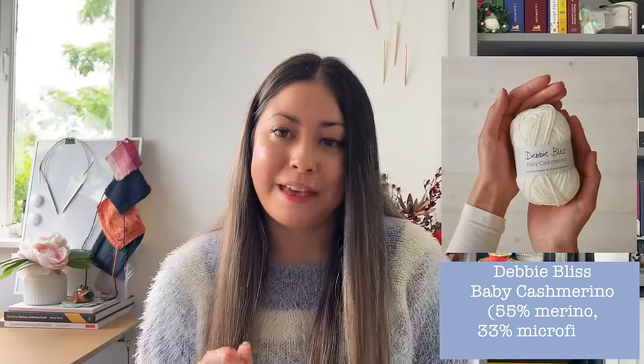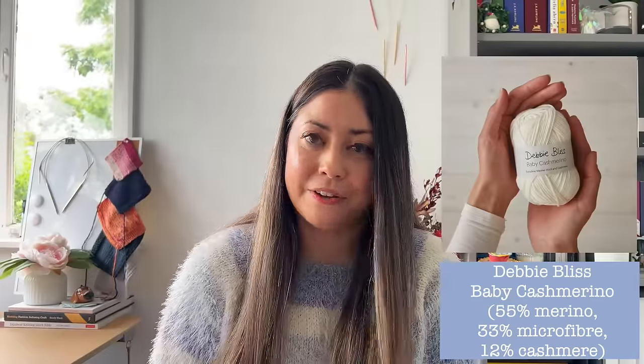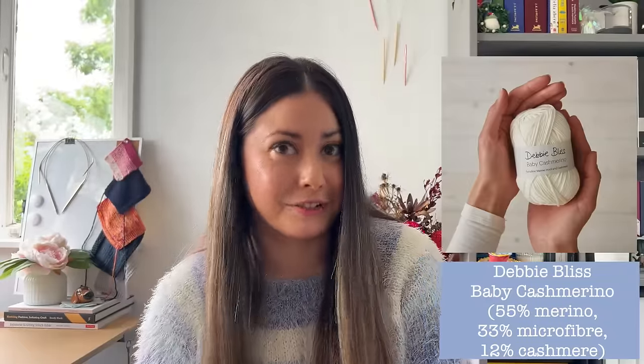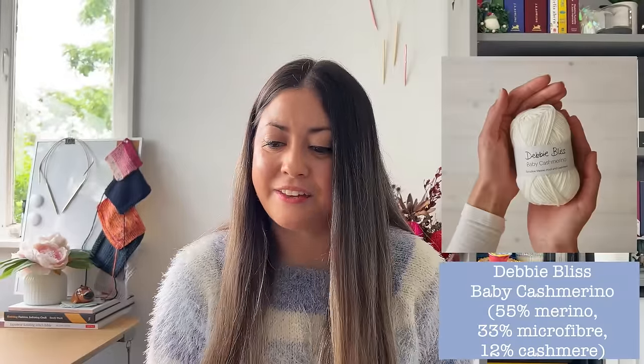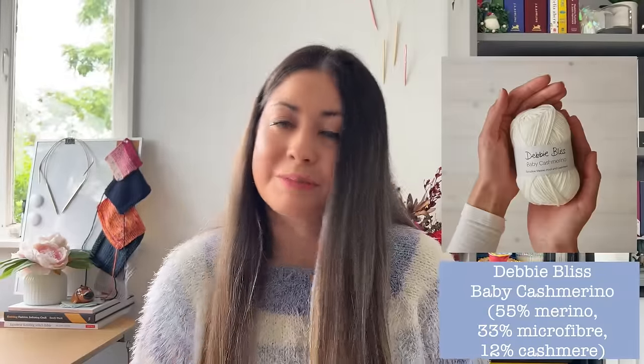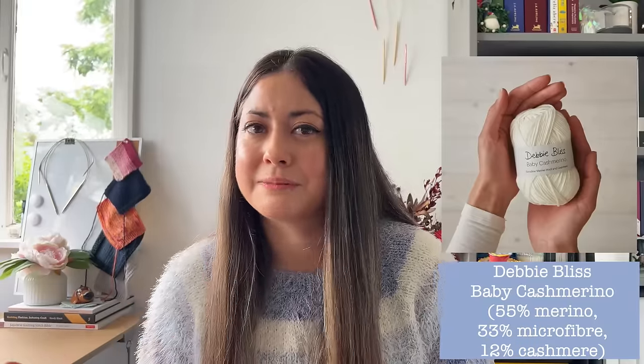Moving on to the second yarn in the wool category: Debbie Bliss Baby Cash Merino. This one is 55% merino, 33% microfibre, and 12% cashmere — very luxurious for a baby. It's again a 5-ply sport weight, so similar comments on gauge for my purposes. I think a finer gauge would be really nice in a garment, but for what I'm looking for in a blanket it's possibly a little too fine.